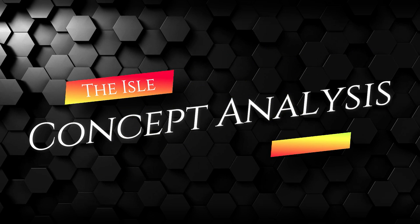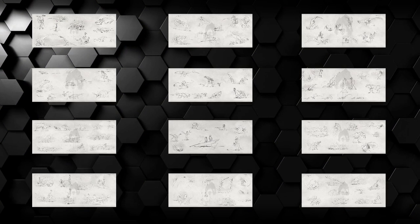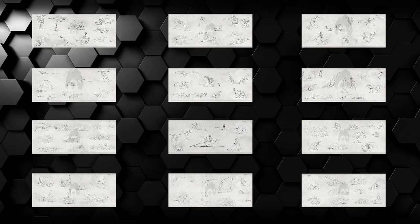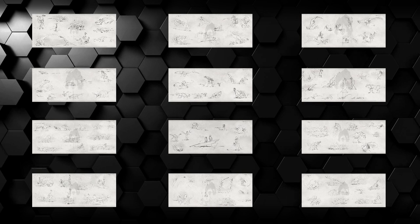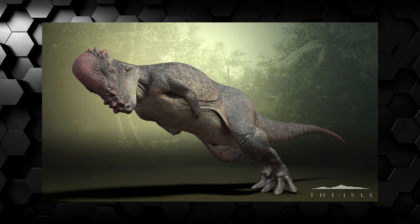Hello everyone and welcome to another Isle concept analysis. This is a series of videos where I discuss each dinosaur concept released by the Isle dev team. If you're interested in checking another analysis, I'll put the notification in the top right corner that will take you directly to the playlist. Today we will explore the Pachycephalosaurus concept art, so sit back and enjoy the video.